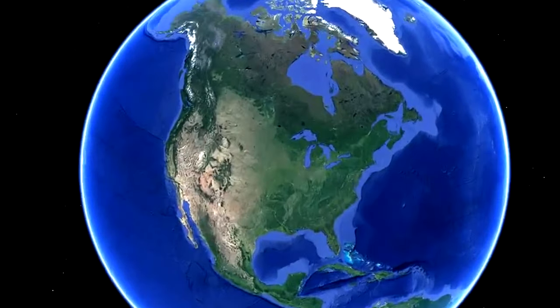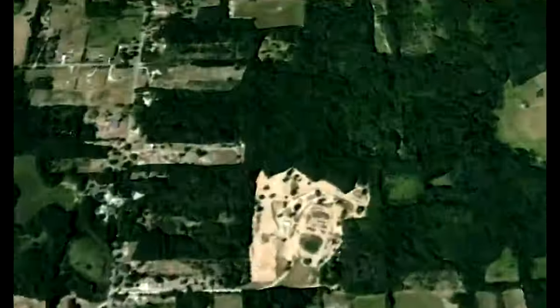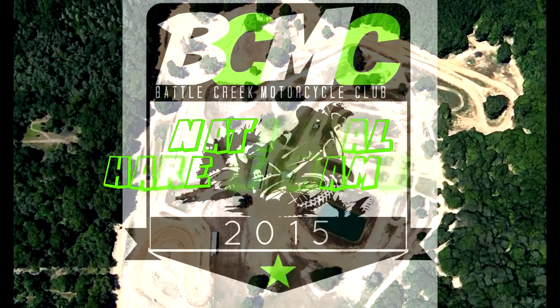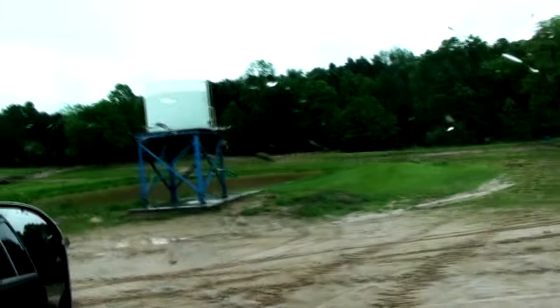Hello everyone and welcome to the Battle Creek National Hair Scramble — or that's what it was supposed to be. Unfortunately, the race was 100 miles away, just to be rained out. So I guess we'll turn around and head back to see Alicia's family.